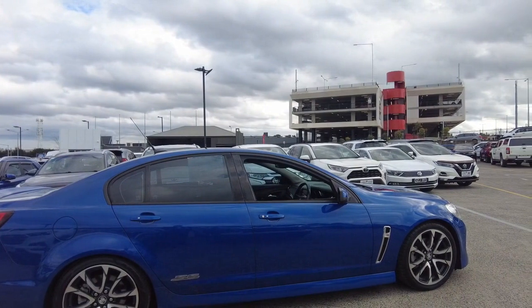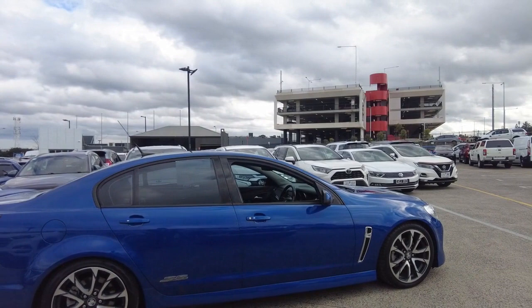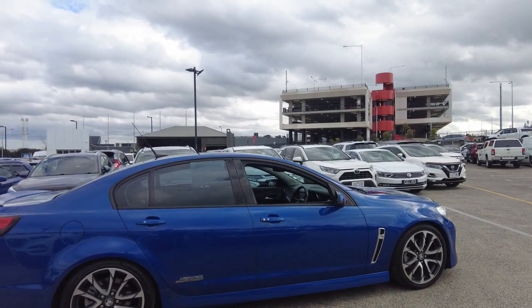This car is keyless entry. The body presents very good — no dents, no scratches that I can see.